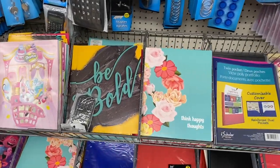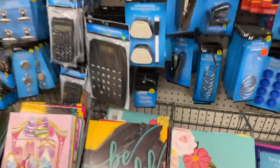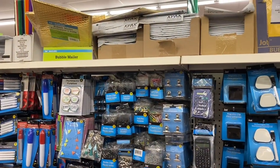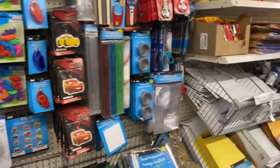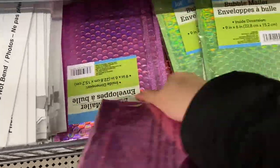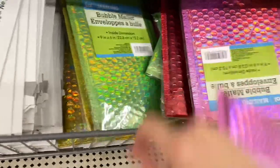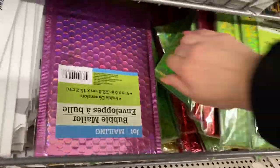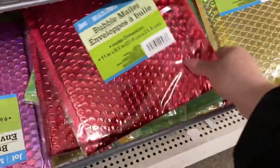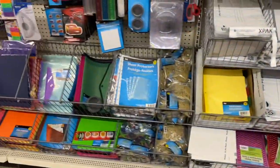I'm down the stationery section and these kind of have that 1990s vibe. I don't know if you remember having folders like that as a kid or a teen. I'm actually looking down the section for the Happy Planner dupes — I know there's something out there, I just don't really know what I'm looking for. These are the bubble mailers. I'm going to grab a couple more because they're hard to come across, especially the pink. They're so much more expensive everywhere else. There's the smaller size and then the full size, but I like the smaller size, especially for mailing out pocket letters.